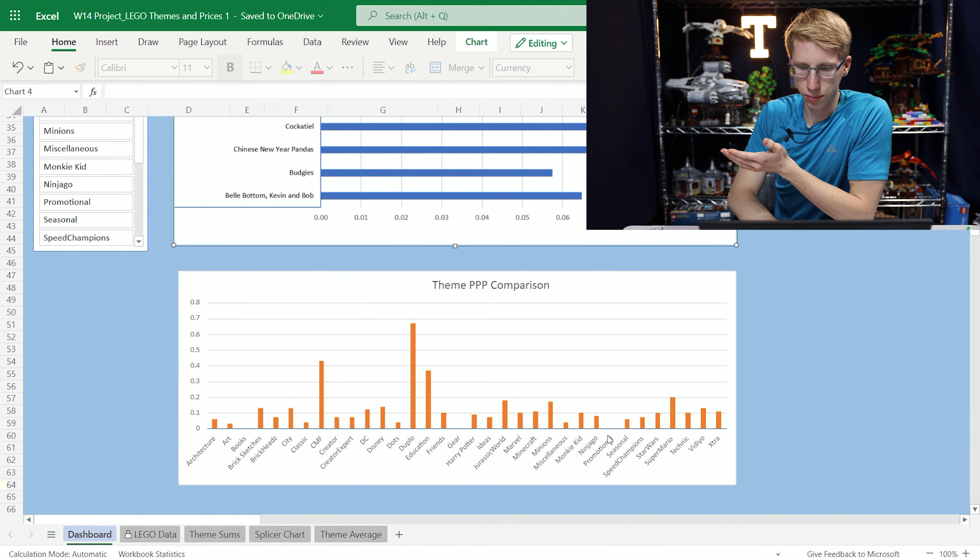The last thing when looking at this chart is you see a few things don't have a price per piece — like the Promotional, the Gear, and the Books. Books make sense since there are no pieces. The Promotional LEGO sets are given away for free by LEGO when you buy other stuff, so we can't really quantify the price per piece on that because technically the LEGO set is free.